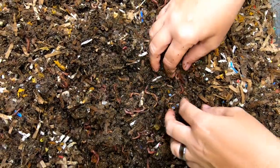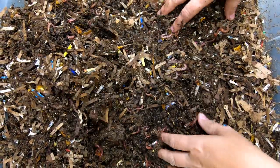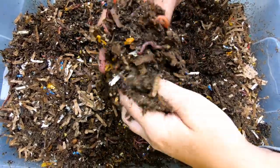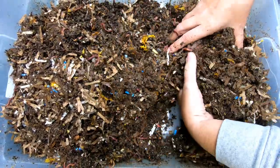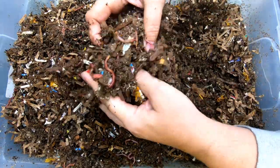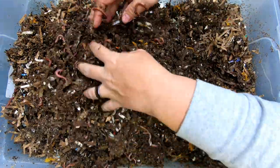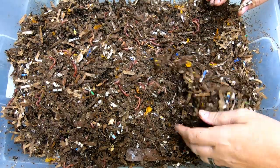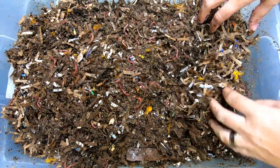They're not slowing down their breeding even though it's below 70 degrees Fahrenheit here, which is one of the reasons why I think that if you're going to start with worms, you should start with red wigglers. You won't have a lot of newbie problems with them.